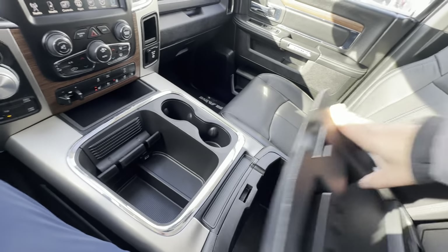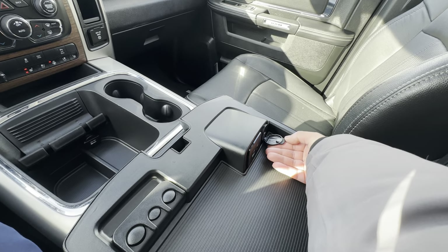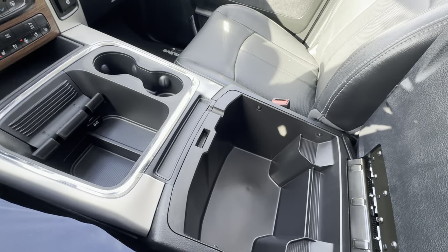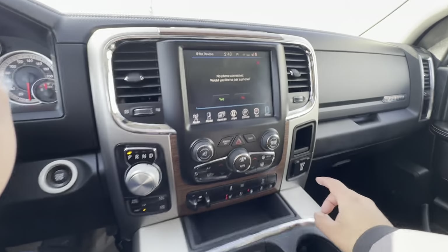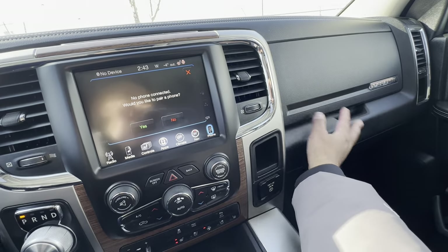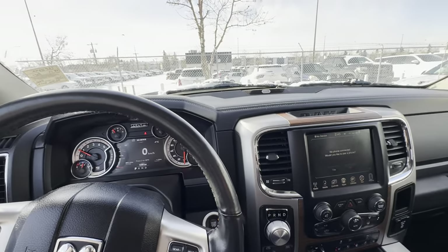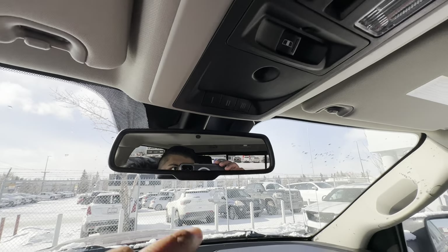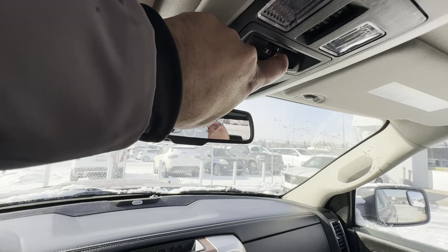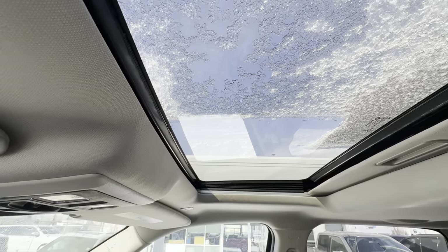The center console opens up revealing a USB-A, auxiliary, and another 12-volt plug. There are coin holders there, and if you don't open the whole thing, nice deep storage compartments. You have a nice pocket and a three-prong household plug. Dual glove boxes — one standard and one with the original owner's manual. Above my head I have a Homelink garage door opener, a controller for the rear sliding window, dome lights, and of course sunroof controls, as this is equipped with a power sunroof.